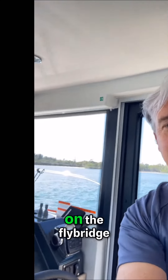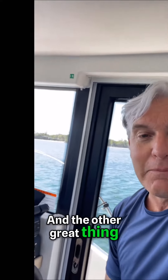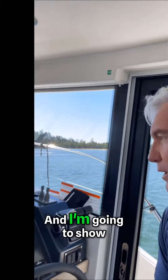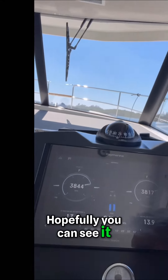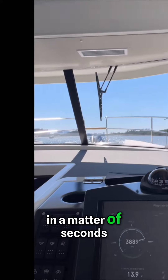I have my captain up on the flybridge and I'm here at the helm station. One of the great things about Yanmar diesels is how quiet they are. I'm going to show you this boat jumping up — and we're at 24 knots in a matter of seconds.